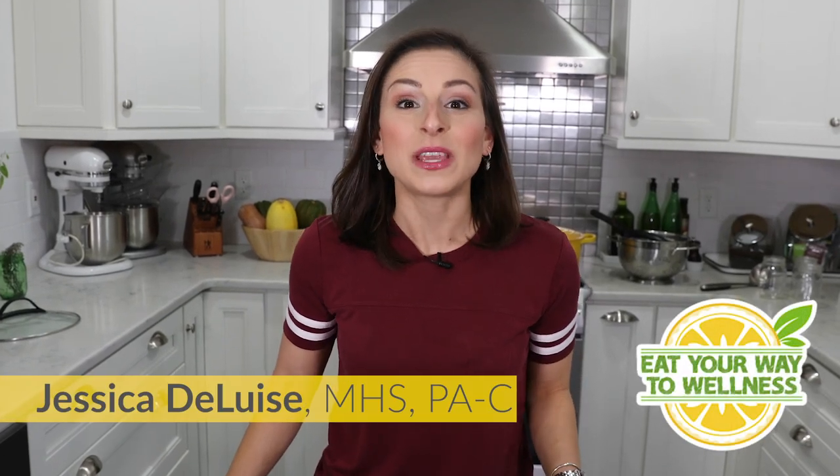This episode is all about grass-fed beef and why you may want to reconsider buying it at the grocery store. I recently took a visit to Beaverbrook Ranch to take a closer look.